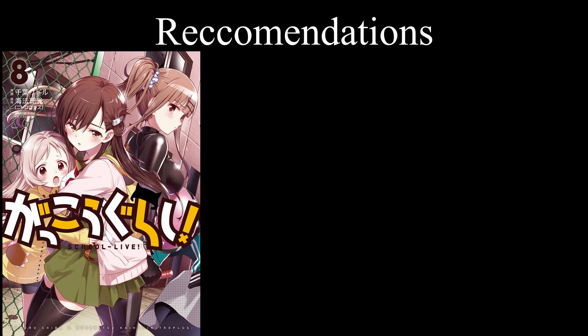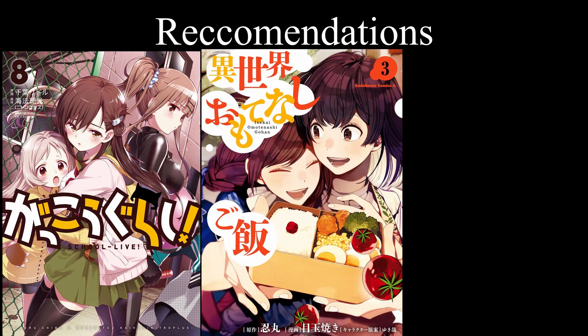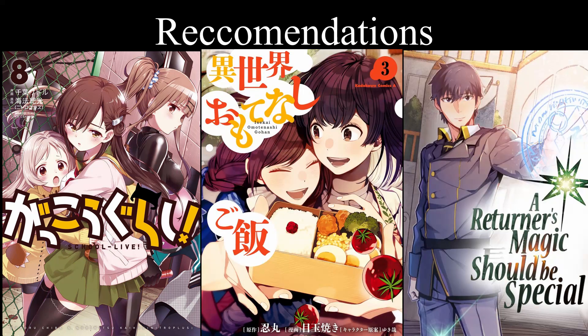Now for my favorite part — the recommendations. If you want another cute horror, read Gokugurashi. If you want something cute and wholesome, read Isekai Omotenashi Gohan. And from what I'm reading right now, I'm reading A Turner's Magic Should Be Special, which is technically not a manga, but oh well.